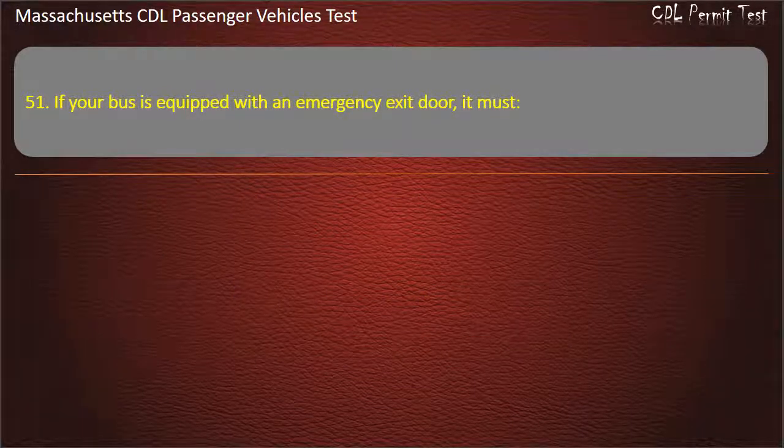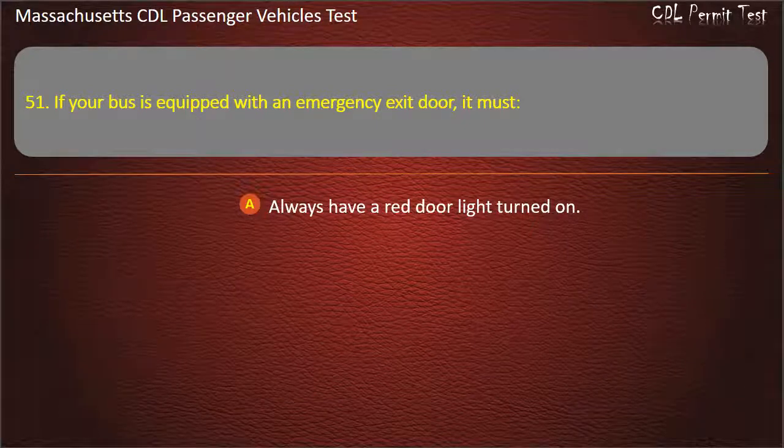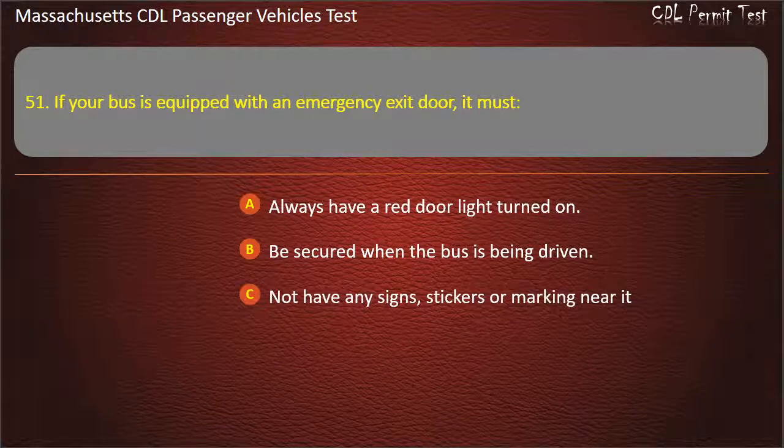Question 51: If your bus is equipped with an emergency exit door, it must — always have a red door light turned on, be secured when the bus is being driven, not have any signs, stickers, or markings near it, or all of the above. Answer: Be secured when the bus is being driven.